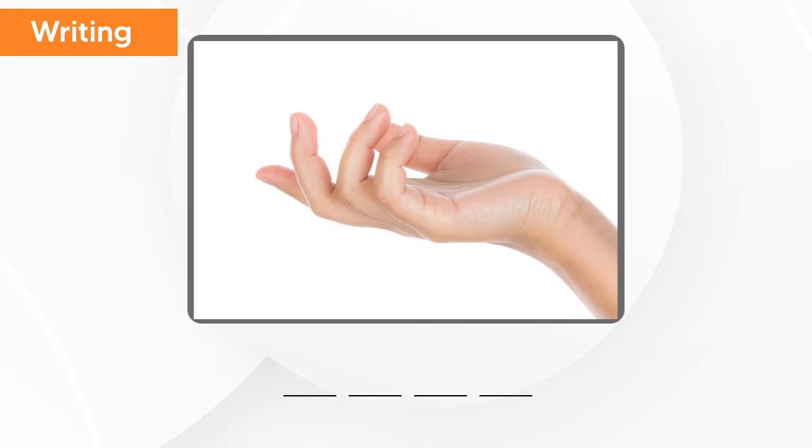What is this? This is hand. H-A-N-D. Hand.